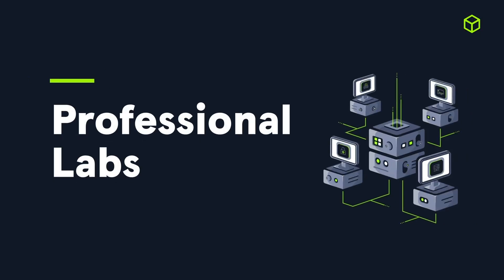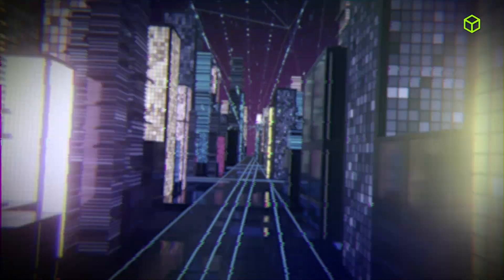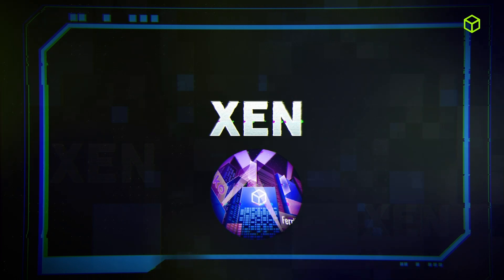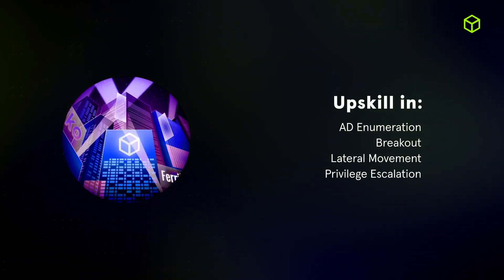Moving on to Professional Labs. Last quarter, we had some major updates for teams to up-skill with Enterprise Attack Simulations. Within June, we released Zen, yet another scenario surrounding Active Directory. Zen is designed to test and develop team skills in enumeration, breakout, lateral movement, and privilege escalation within an Active Directory environment.